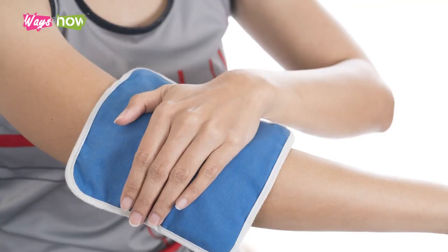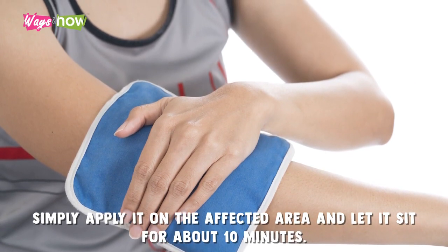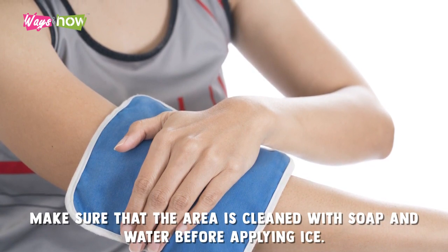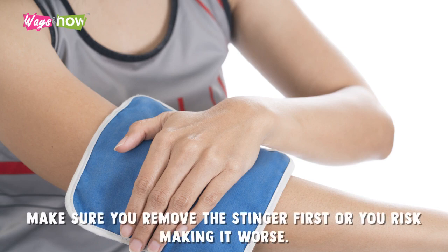To treat insect bites with an ice pack, simply apply it on the affected area and let it sit for about 10 minutes. Make sure that the area is cleaned with soap and water before applying ice. If it involves a sting, make sure you remove the stinger first or you risk making it worse.